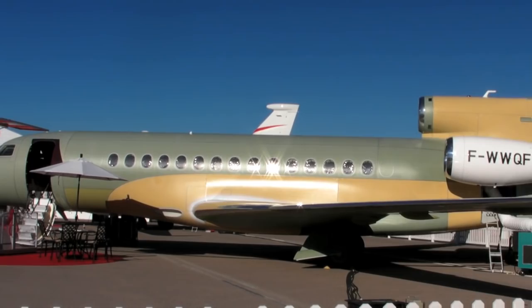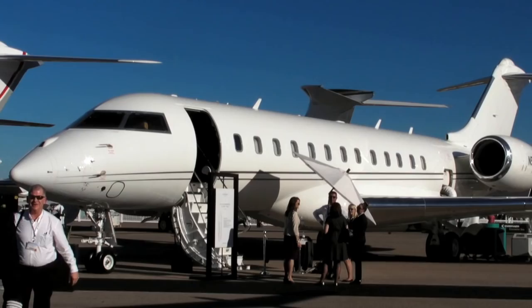Hello everyone, it's Russ Niles reporting from Henderson Executive Airport near Las Vegas, where a few weeks ago we saw all of the newest aircraft, like this Gulfstream G500.